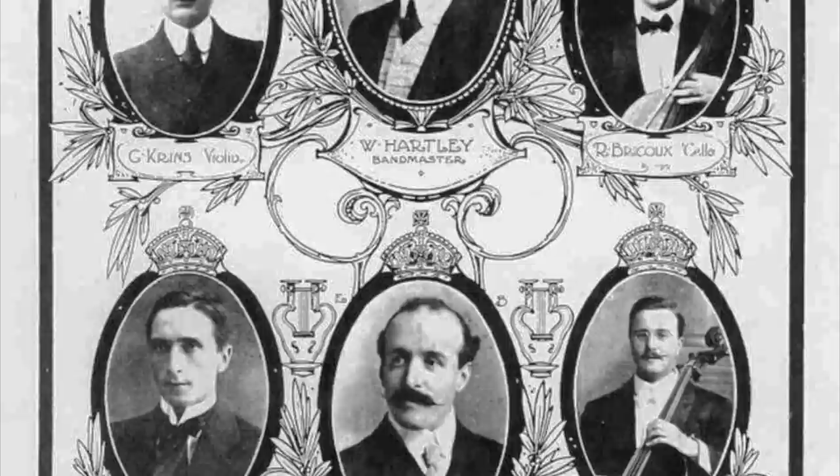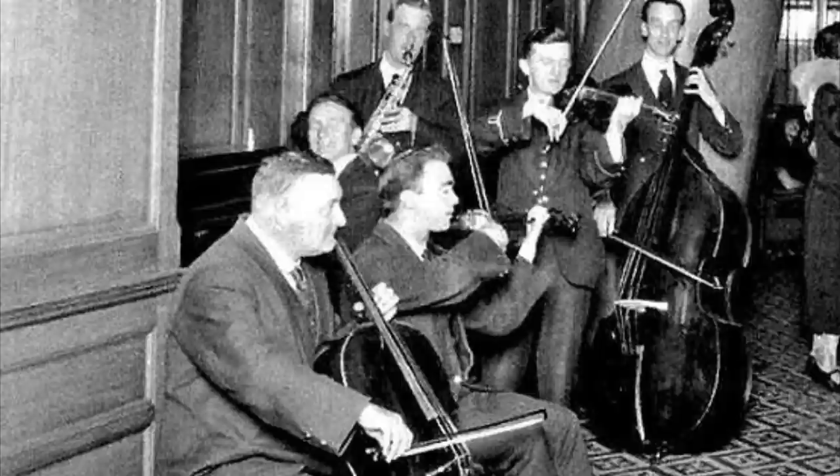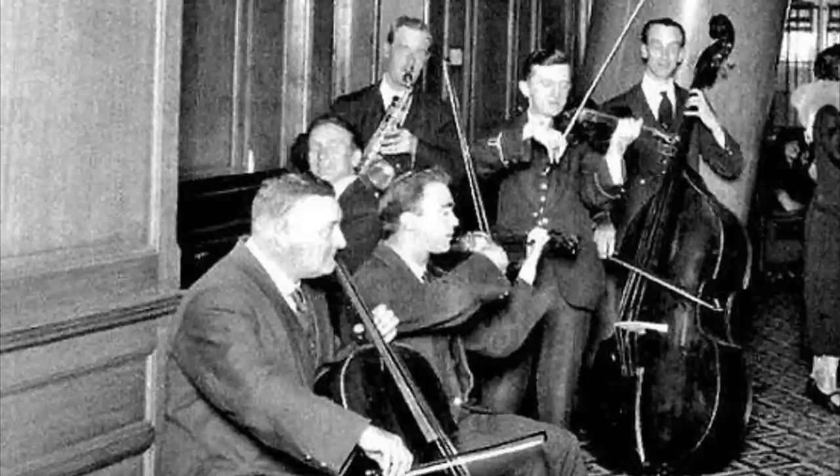The bars aboard Titanic opened at half-eight in the morning and closed at 11:30 at night. They had two sets of musicians to entertain passengers: a five-man band led by Wallace Hartley, and a separate trio that played mainly in the reception room before dinner and later in the Café Parisien. Live entertainment was a major luxury on board. In 1912, people didn't have radios or any way of playing music during the day, and having access to a small orchestra that would play requests was quite special.